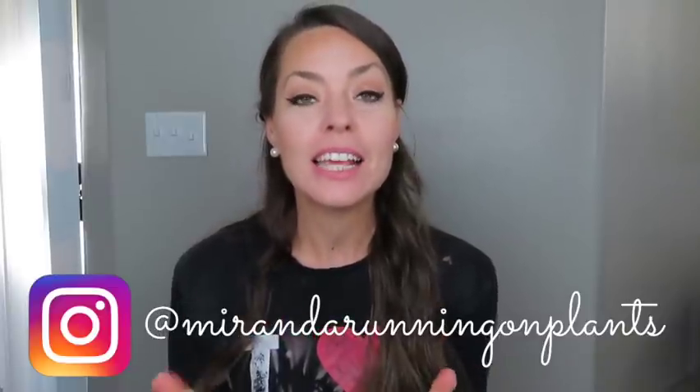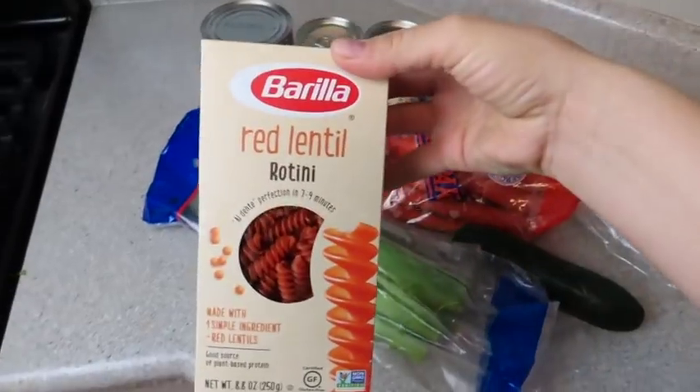What is up, beautiful people? Welcome back to another video. Today I'm going to share with you some $3 dinner ideas plus some of my helpful tips that I think you'll really enjoy to save money on your grocery budget. We have to start out with my little grocery haul.